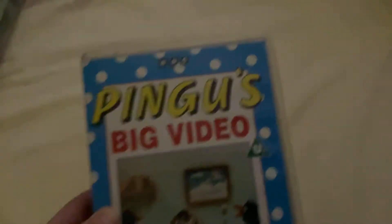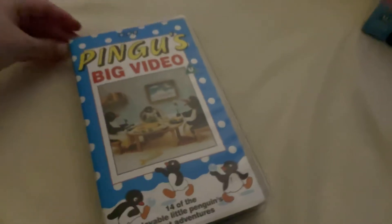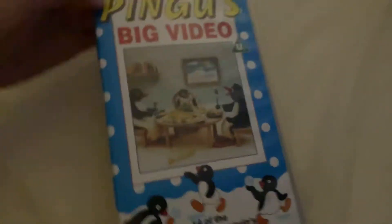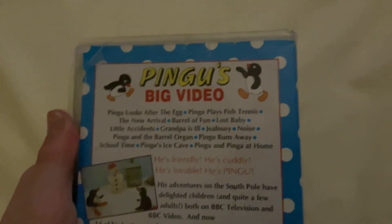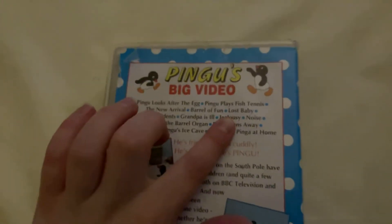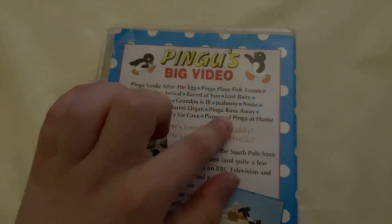Next up is from 1994 and this is Pengu's Video. I bought this at a garage sale in 2019. This features 14 episodes: Pengu Looks After the Egg, Pengu Plays Fist Tennis, The New Arrival, Battle of Fun, Lost Baby, Little Accident, Grandpa's Ill, Jealousy, Noise, Pengu and the Battle Organ, Pengu Runs Away, School Time, Pengu's Ice Cream, and finally Pengu and Penga at Home.